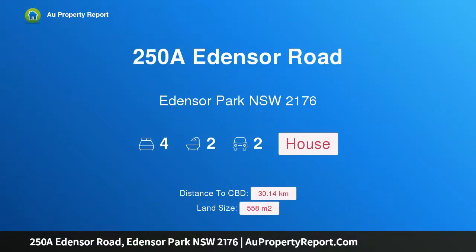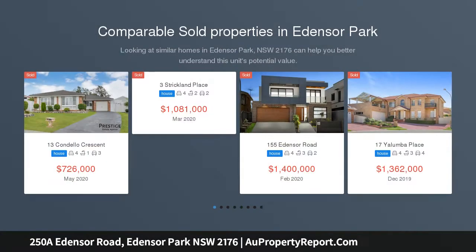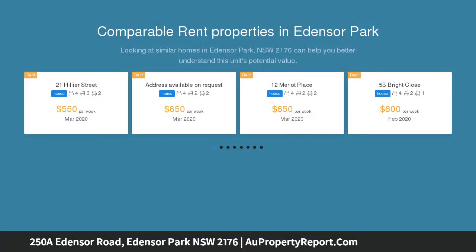Hi, I am glad to introduce property 250A Edensor Road, Edensor Park NSW 2176. Make yourself at home — dollhouse looks and a renovated kitchen. Your dream family home is right here, move right in.